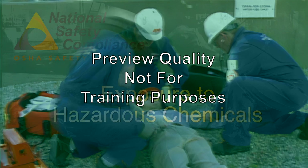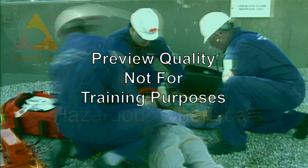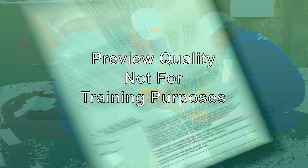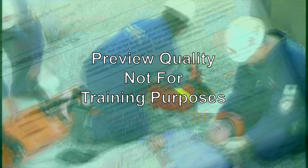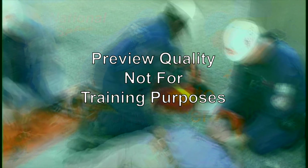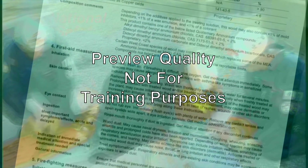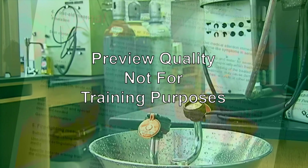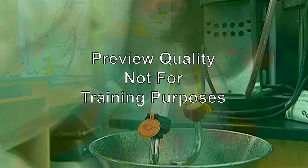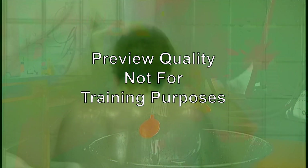Avoiding exposure to hazardous chemicals is extremely important. Following chemical and SDS warnings will help minimize exposure. If an employee is exposed, steps need to be taken to limit the effects. First aid instructions are listed on the SDS and should be followed until medical help arrives. First aid might include flushing eyes with emergency eyewash, removing contaminated clothing and washing the contact area of the body, applying cool water on a burn area, and moving to an open area to get fresh air.